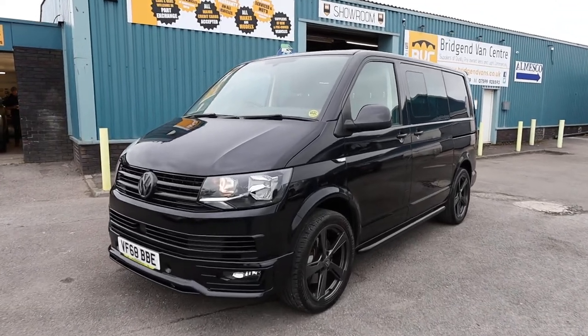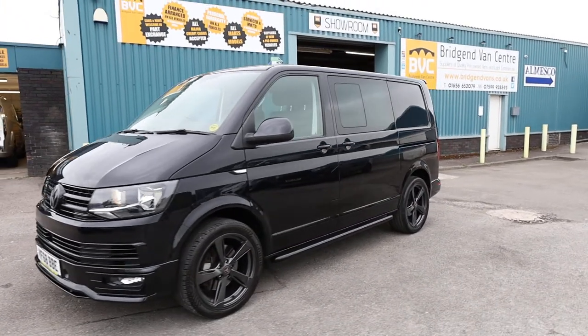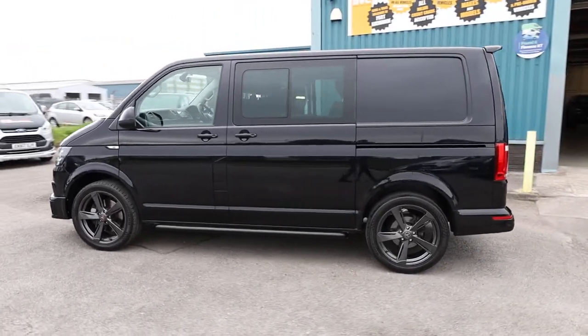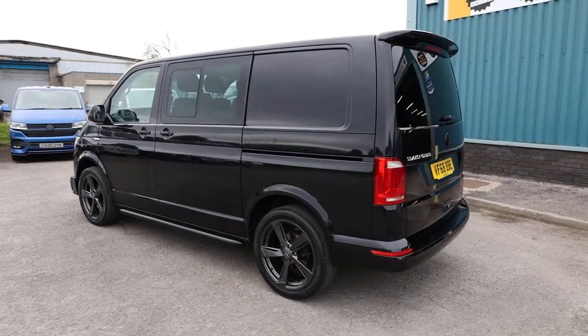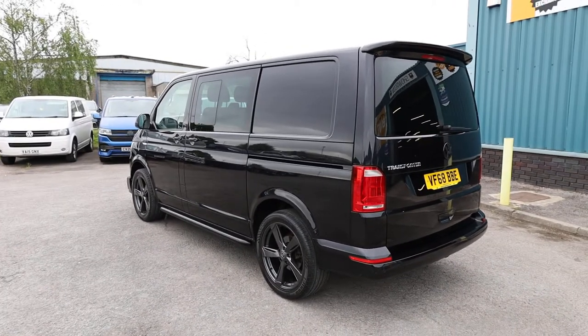Here we have for sale our 2019, 68-plate Volkswagen Transporter. This is a T6, meaning this is the sixth generation of the VW Transporter. This is a T32, meaning it has got a 3.2 tonne gross vehicle weight. This has got the 2-litre TDI Euro 6 diesel engine, which produces 150 brake horsepower, and that's accompanied with a six-speed manual gearbox in this particular van.